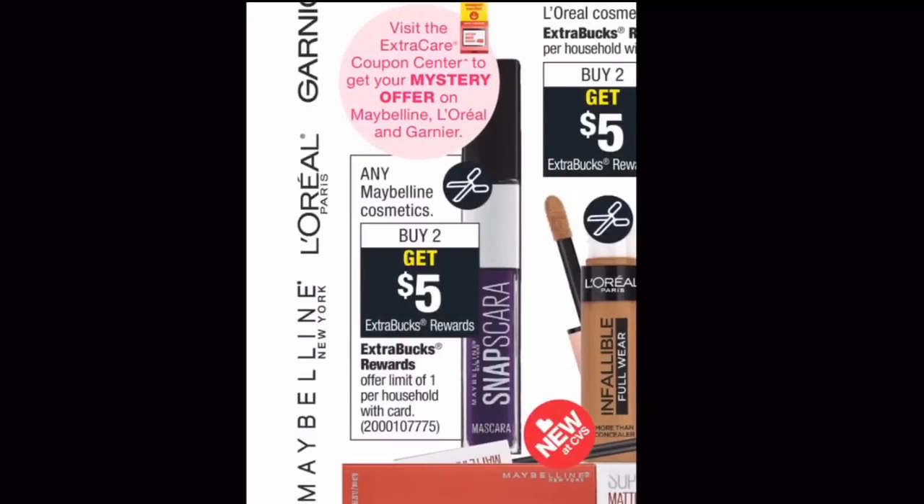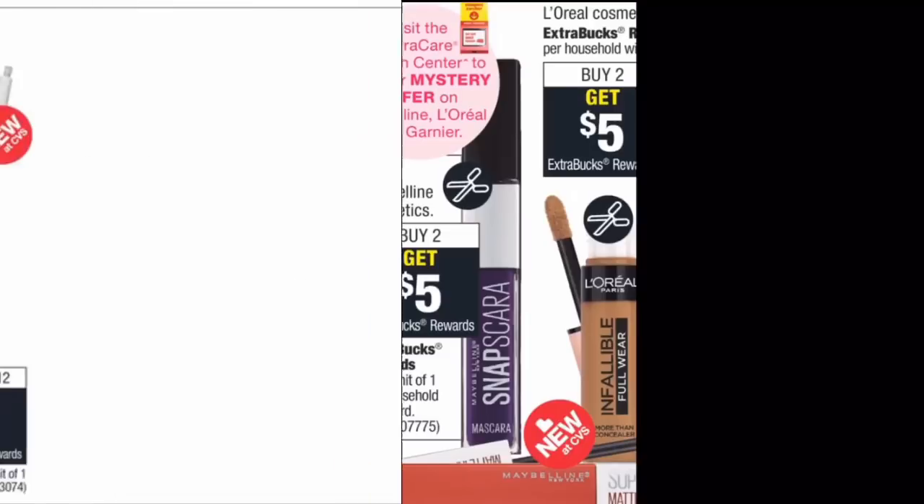First deal: Maybelline cosmetics are on a buy 2 get a $5 Extra Buck promo. The ad also indicates a mystery coupon, which could make this an even better deal. Grabbing two Great Lash mascaras at $6.29 each totals $12.58. With two $3-off-one manufacturer coupons from the 3/3 RetailMeNot insert, you pay $6.58 at the register, get back a $5 Extra Buck, making the final cost just $1.58 — or $0.79 each.